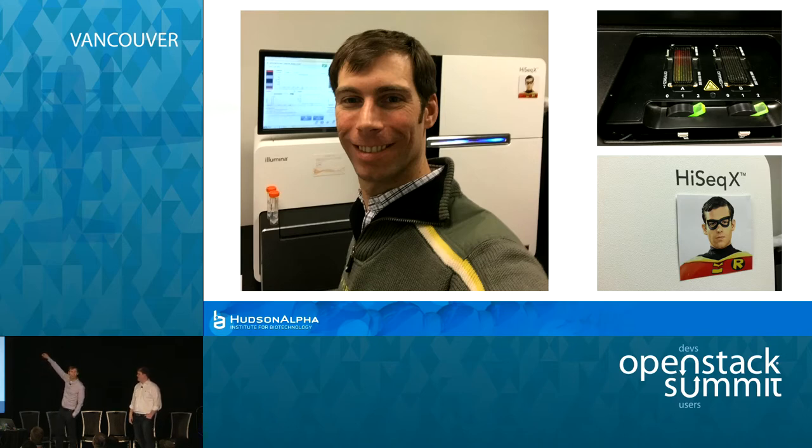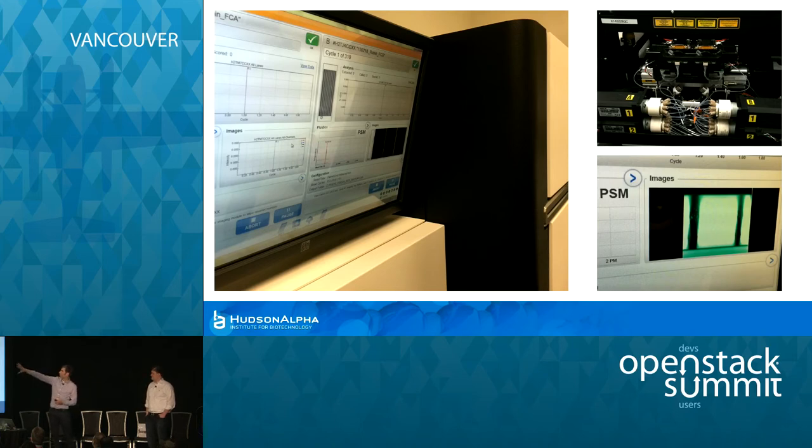These are called flow cells — they take samples, process them somehow, and put them on effectively a flatbed scanner. Inside the sequencer, there's a chemical delivery mechanism which introduces chemicals at different phases of the process and effectively scans on that scanner to get pictures. It's trying to say, at this coordinate, we're trying to find if it's an A, G, T, or C — just like binary with a couple more characters. Your whole human genome is made up of one of those four.